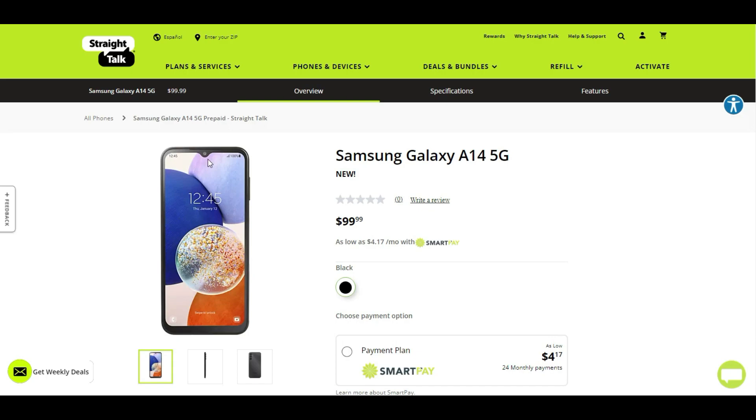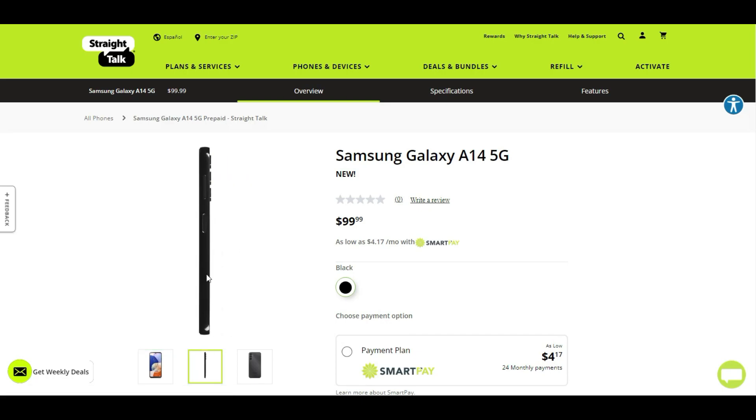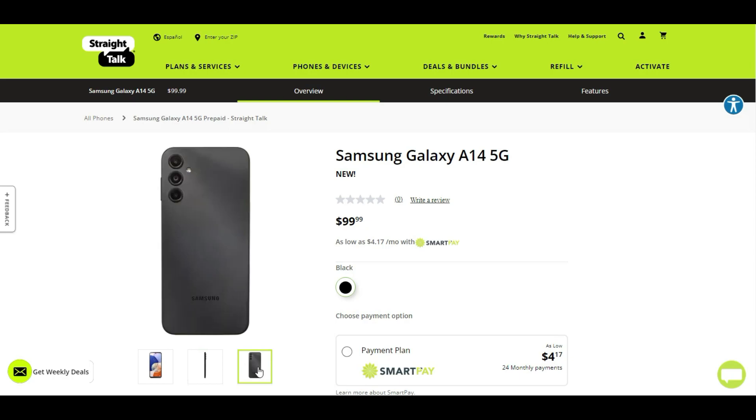The Galaxy A14 — this is what the phone looks like, very very nice. You have your front-facing camera up top, your power button and volume keys on the right side of the phone. There's a fingerprint sensor right there, which is pretty cool. And then on the back of the Galaxy A14 is your triple camera system and your Samsung logo.